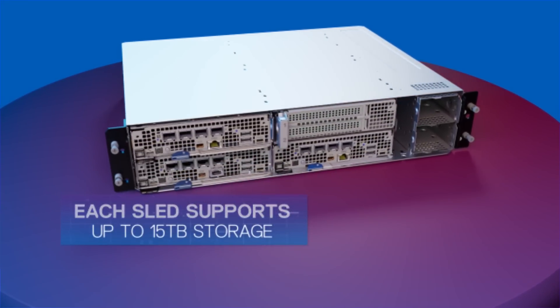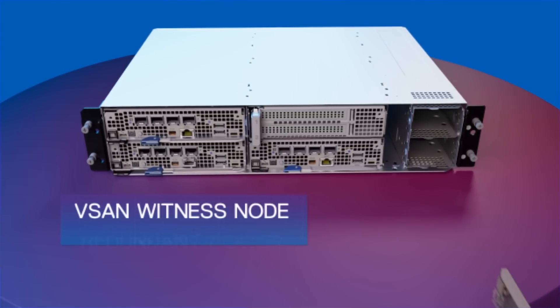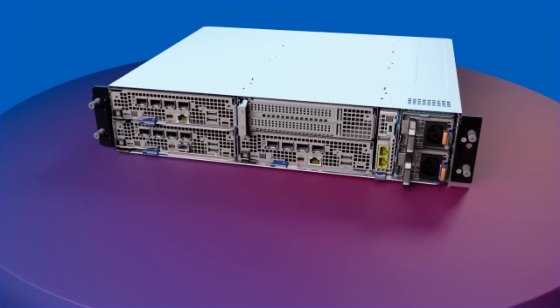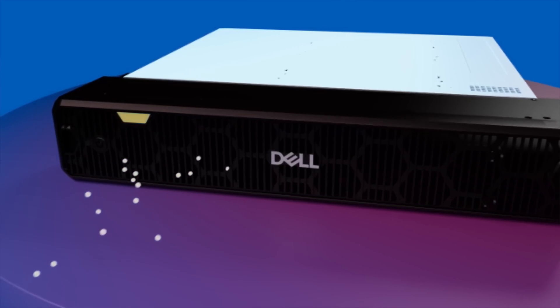Tailor your solution to your specific workloads or compute requirements, or build a software-defined system with vSAN witness node — all in one small, cost-effective package. The intelligent, filtered bezel senses airflow obstructions and indicates when the filter should be changed.